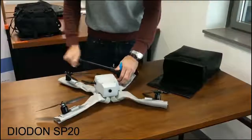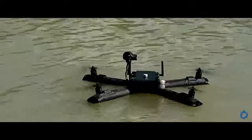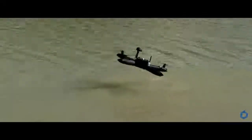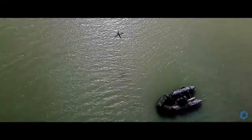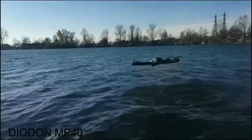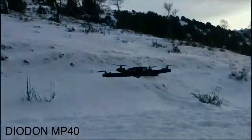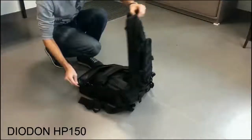Weighing only 200 grams and inflated with a hand pump, the SP20 is small and versatile. Its diminutive size, fixed HD camera, and 20-minute operational time make it well suited for quick reconnaissance in limited areas. With its camera mounted on a two-axis gimbal, the larger MP40 provides 30 minutes of advanced imaging over a broader area.